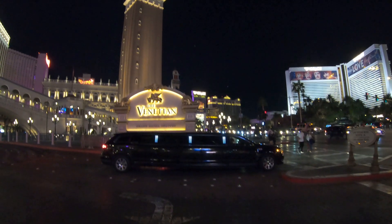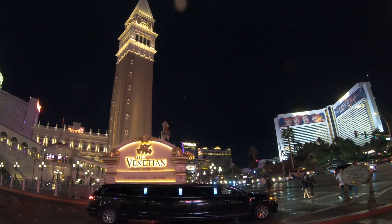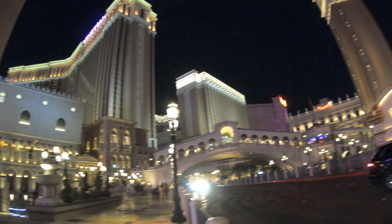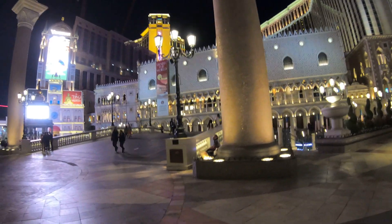Hey everybody, it's Jeff from New York and today we're on the Las Vegas Strip, the northern end of the Las Vegas Strip. We're going to check out the Venetian Hotel and Casino. The Venetian is part of a huge complex including the Palazzo Hotel and Casino as well as the Grand Canal shops that connect the two.